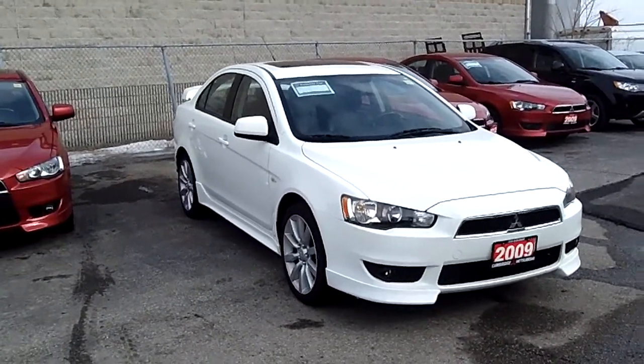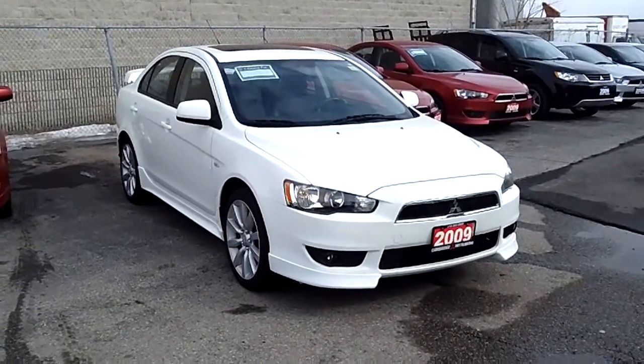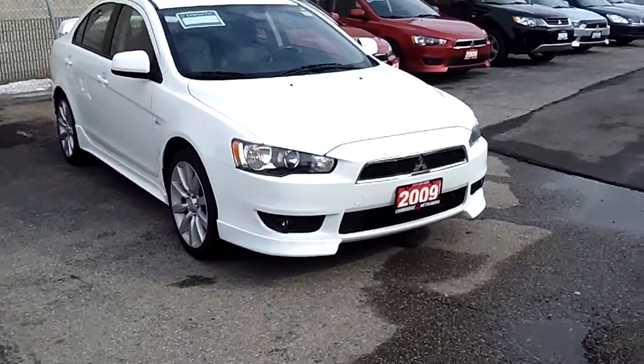Thank you for taking a look at the pre-owned 2009 Mitsubishi Lancer GTS.